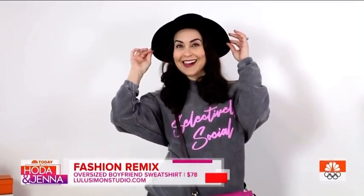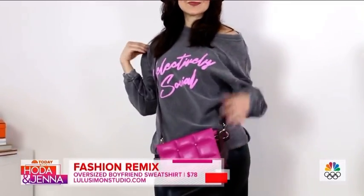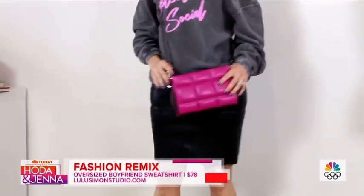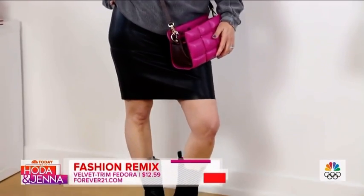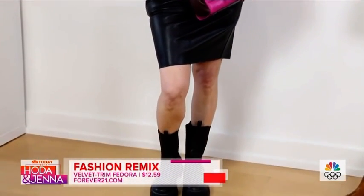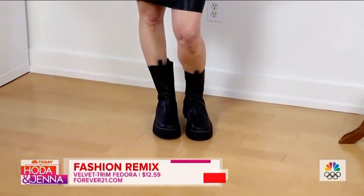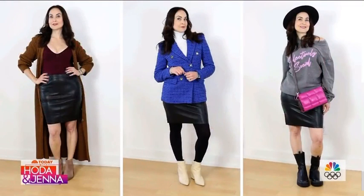This is the fun weekend look! I love this oversized sweatshirt from Lulu Simon Studio — they have this 'Selectively Social' graphic and so many fun graphic sweatshirts. Then once again, a pop of color with a pink bag from Bradley London. This year you must have a Chelsea boot — this one is from Missguided, it's only fifty dollars. Such a fun weekend look, and all of these looks are so different!